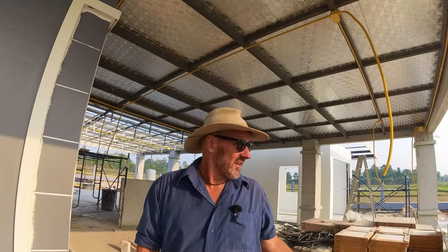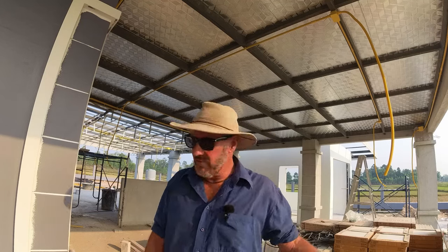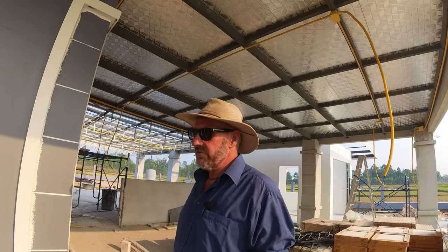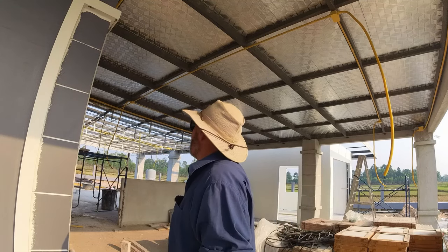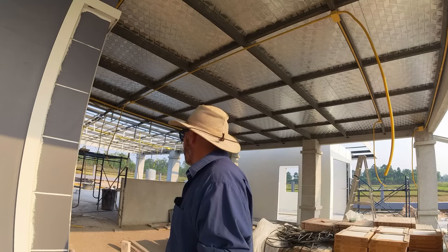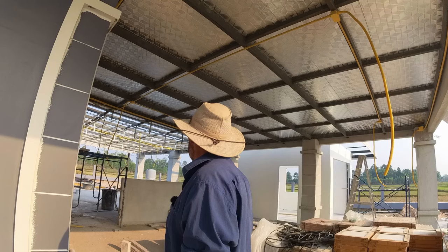I didn't realize these guys were the ones going to be doing it, but hey, it is what it is. They're doing a good job. I just got here. I threw some food in the pond for the fish and rushed right over. I've seen they're already working on this. So yeah, it's gonna be pretty exciting. It's nice shade out here.